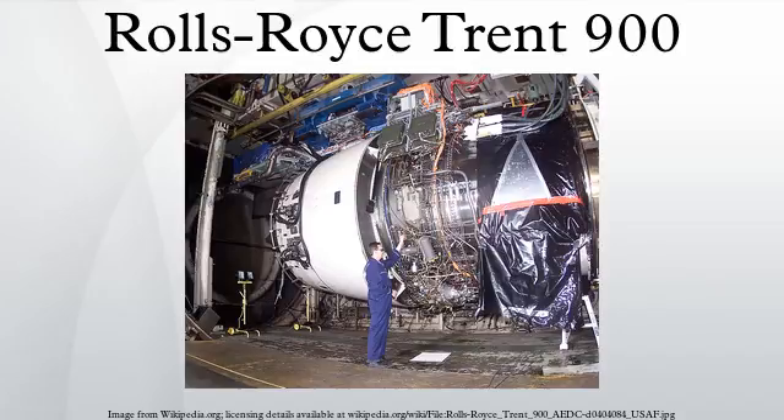The Trent 900 is also the first member of the Trent family to feature a contra-rotating HP spool and uses the core of the very reliable Trent 500. It is the only A380 engine that can be transported on a Boeing 747 freighter hull. Engine controllers on the Trent 900 are provided by Hamilton Sunstrand, a United Technologies company, whereas most members of the Trent family are controlled by Goodrich FADECs.